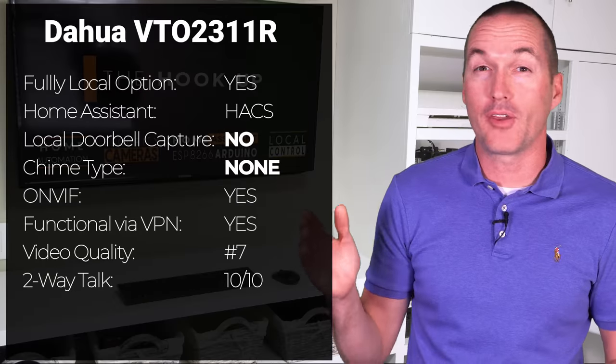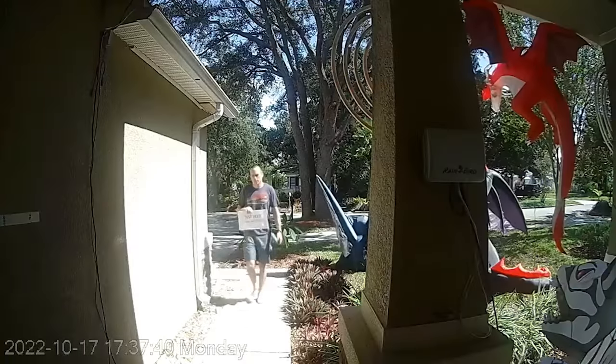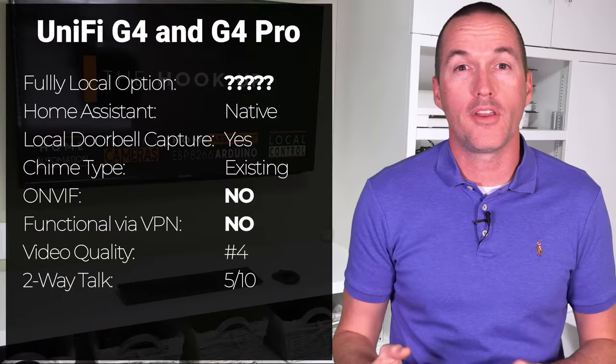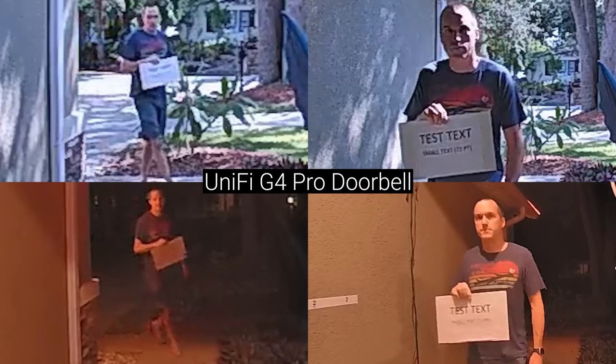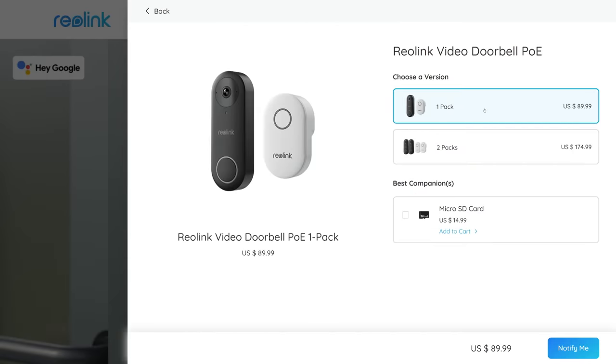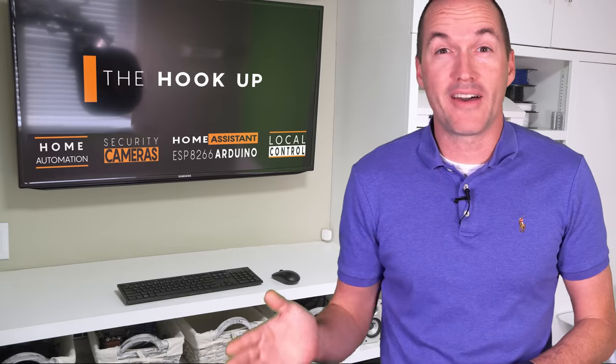The DAHUA VTO 2311 seemed like it might be a good pick for someone looking for a really advanced locally controlled system with two-way audio using SIP protocol, but the video quality is really bad and I wouldn't recommend the VTO if camera performance is at all important to you. The UniFi doorbells not only have questionable video quality due to downsampling their 5MP cameras into a 2MP stream, but I'm just not sold on UniFi Protect from a privacy and security standpoint since I can't block my Dream Machine Pro from the internet without destroying my whole network. I might have made this video a little too early since the first major shipment of Reolink doorbells isn't happening until December, but in my opinion they've been well worth the wait — I've got links in the description for all the doorbells tested in this video.